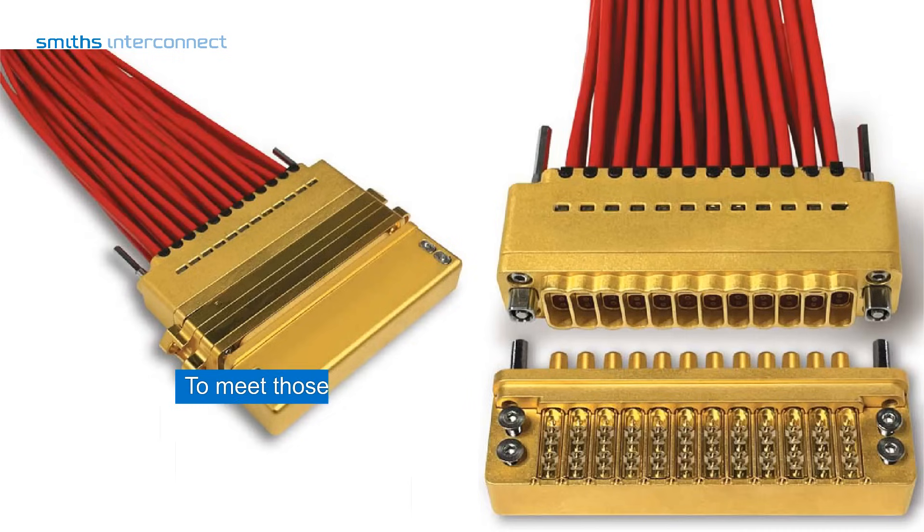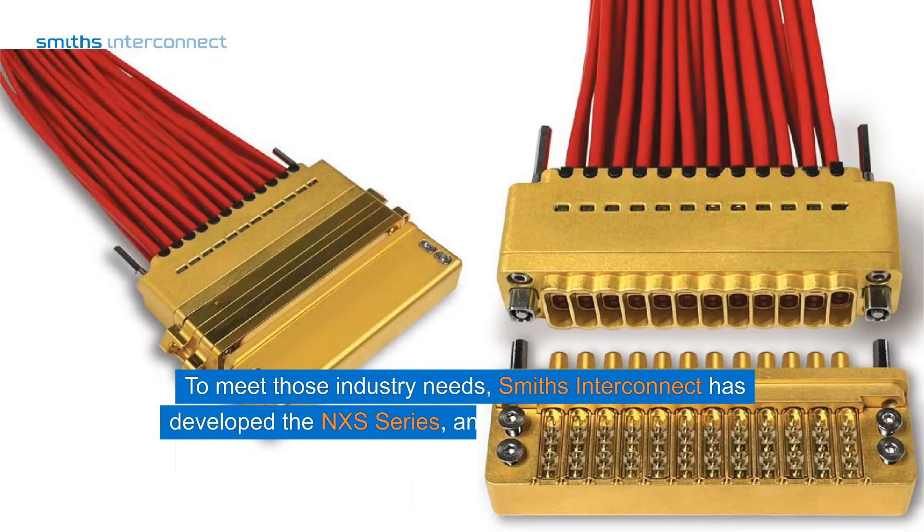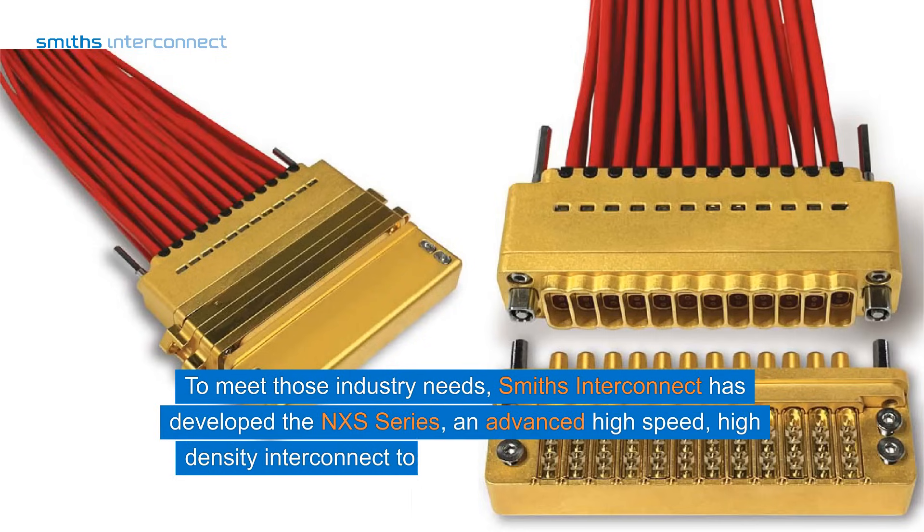To meet those industry needs, Smiths Interconnect has developed the NXS-series, an advanced high-speed, high-density interconnect to provide next-generation data on demand.